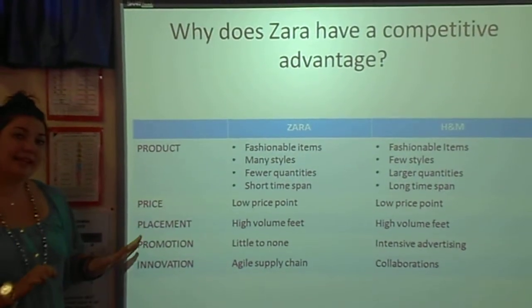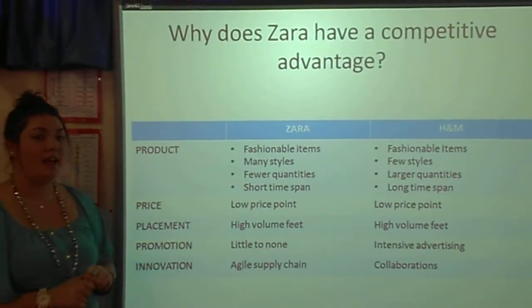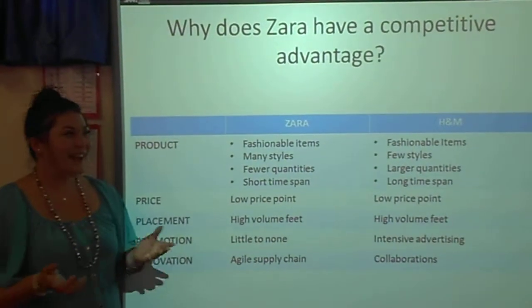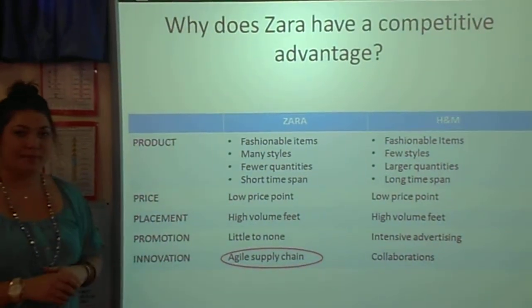If you look at the innovations, Zara has an agile supply chain while H&M collaborates with various brands. So what actually sets Zara apart? Well, it's their agile supply chain.